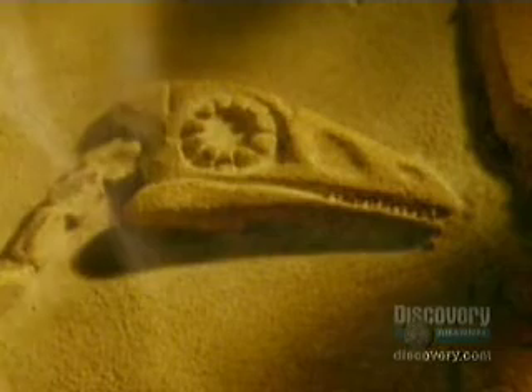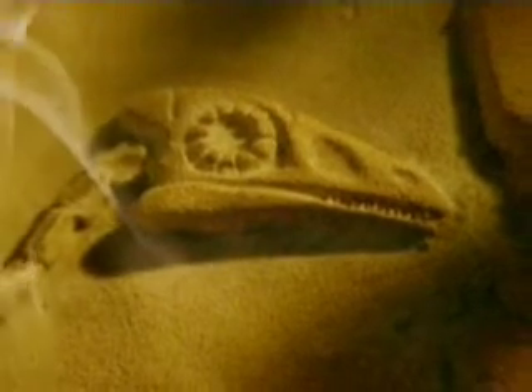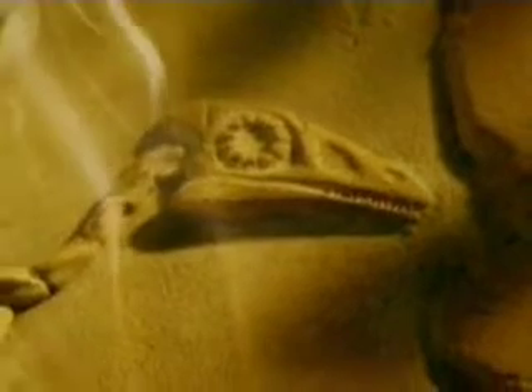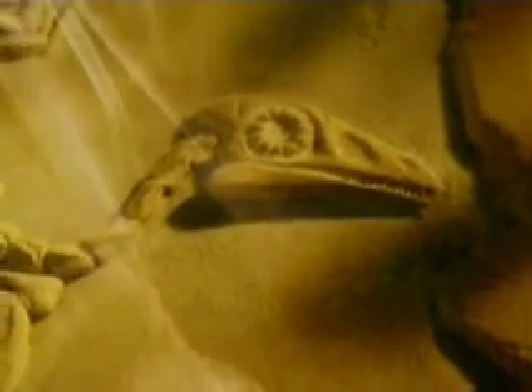150 million years ago, a creature called Archaeopteryx took to the skies. Part reptile, part bird, the creature had teeth, solid bones, and reptilian claws. But it had something else, too. Archaeopteryx had feathers.